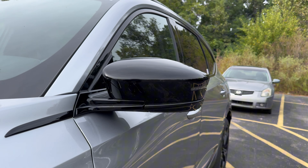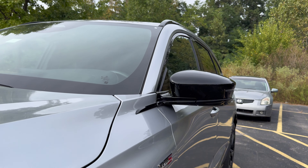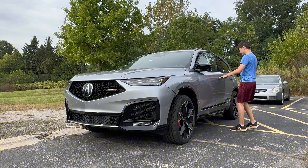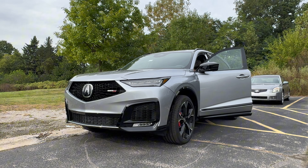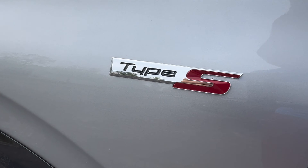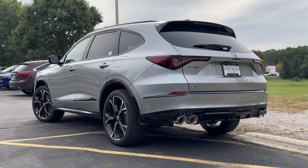The Acura MDX is always the first thing people think of when they are looking for a luxury 3-row crossover. That is why it has been the best seller in its class for more than 5 years in a row. Here we are with the latest 2025 Acura MDX Type S Advance. Is this MDX still the class leader with competition like the Lexus TX and the Audi Q7? Let's go ahead and dive right into this refreshed MDX.